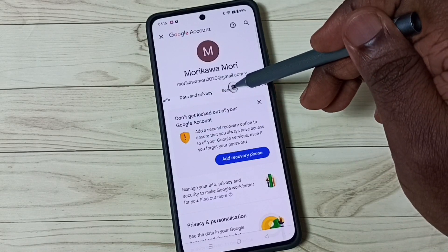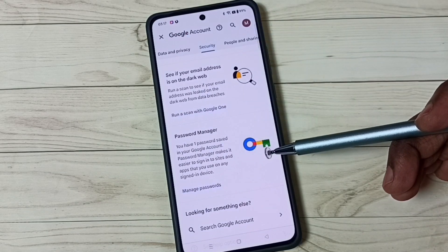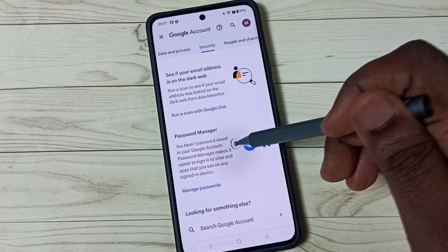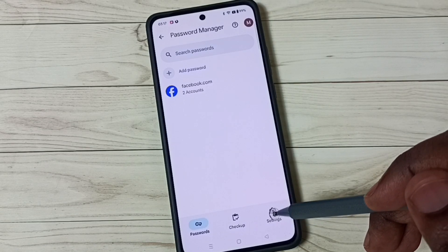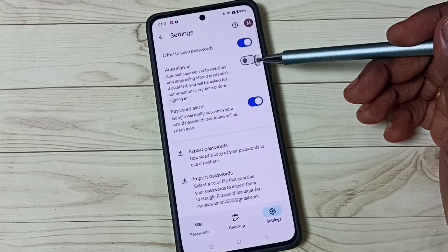Go to the Security tab and tap on it. Scroll down and you can see Password Manager — tap on Password Manager. Here you can see all your saved passwords. Tap on the Settings icon, and we need to enable this option.